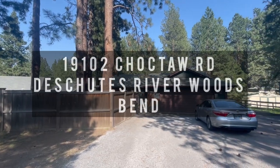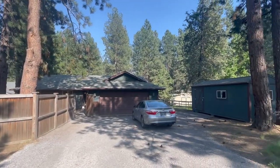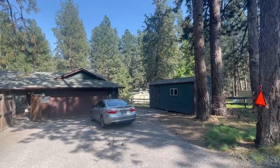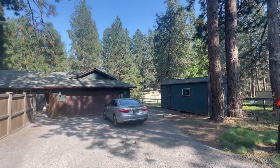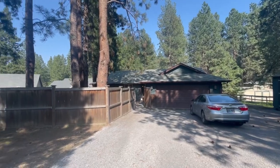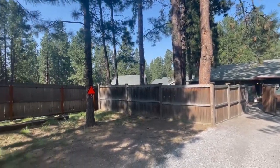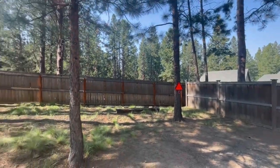We are here at 19102 Choctaw Road in Deschutes River Woods. This is a three-bed, two-bath home on 0.82 acres, a little over 1,300 square feet, and it is currently listed on the market for $550,000.